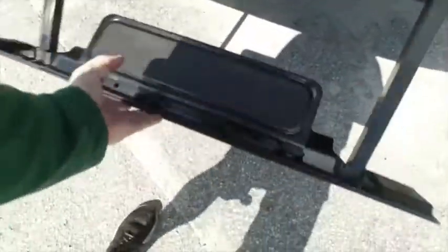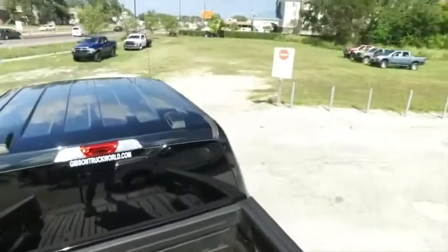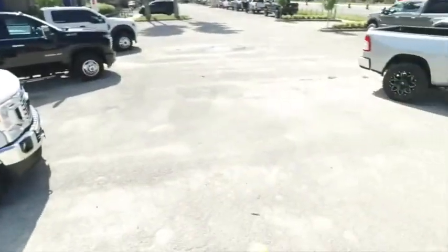What we're going to do here is pull out the step, raise the post, make sure you lock it in place — foot here, hand here. Pull yourself up, you're in the back of your truck with ease.